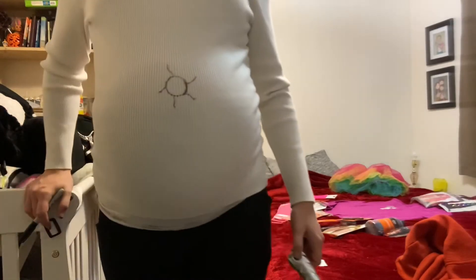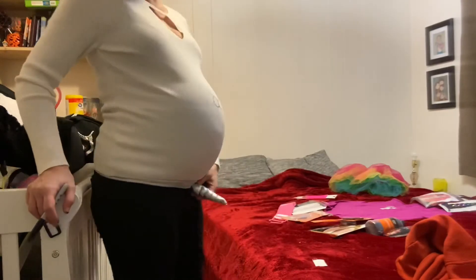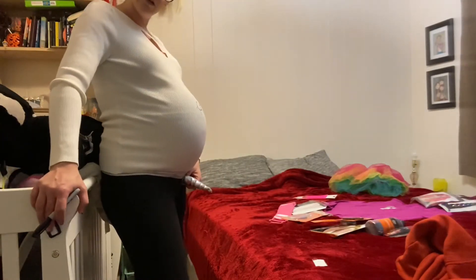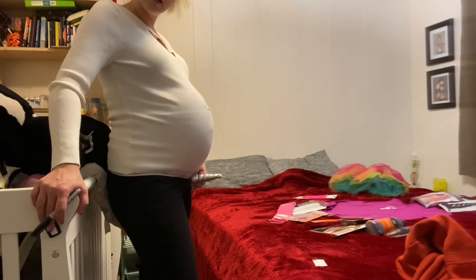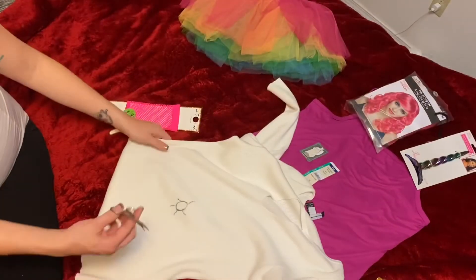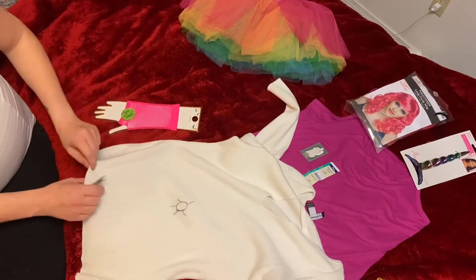Looks like a fun little belly button placement. That's about where the baby's head is — well, actually it would be down lower. Good thing I'm not monetized yet. So we're going to use my nail clippers as scissors.